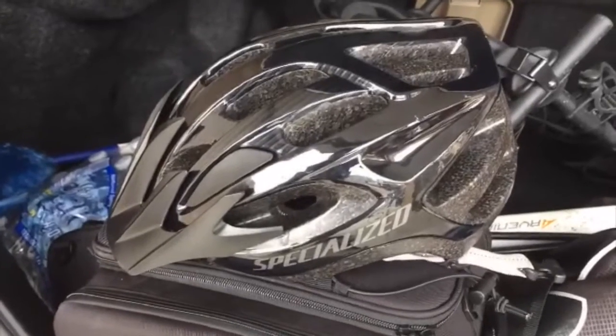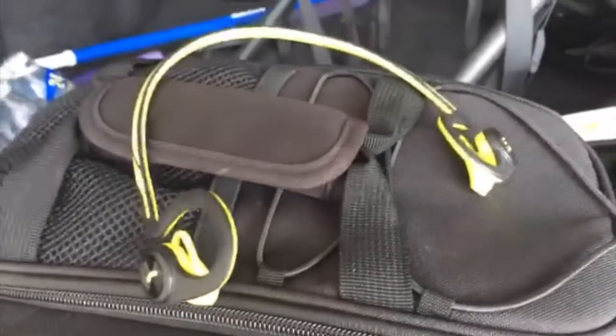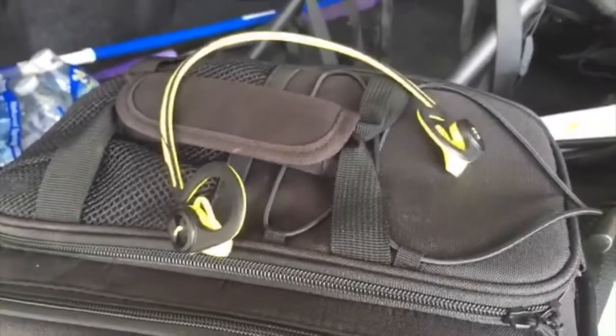So I have a specialized bike seat. I never go on a ride without my helmet. And so that I can listen to things like the Hamilton soundtrack while I'm riding, I use these Bluetooth wireless headphones.